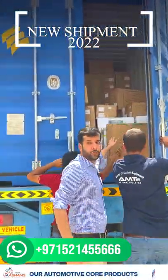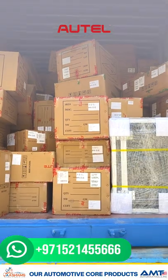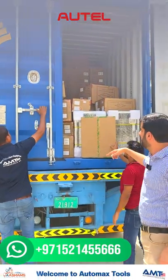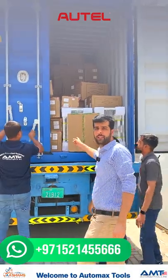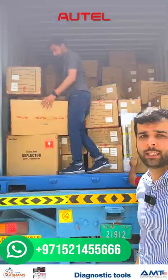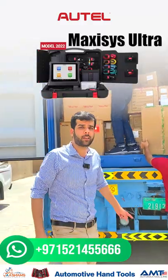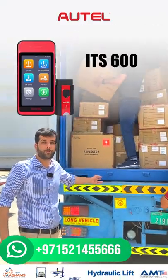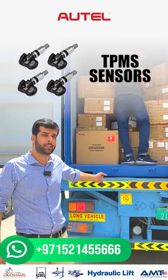We have the full range of Outel diagnostic scanners and other products. We will have the unboxing of each product in the next videos. As you can see, we have the complete latest products now. We have got the Outel ADAS, MaxSS Ultra, MaxSS 919, DSK08, the complete range for TPMS products and TPMS sensors.